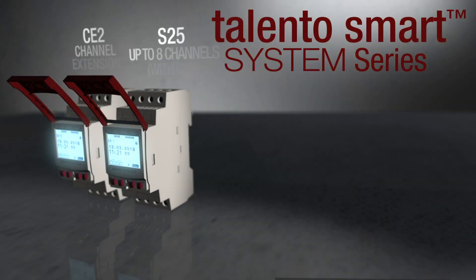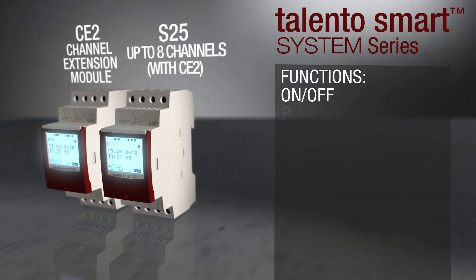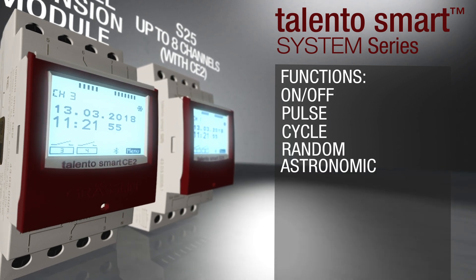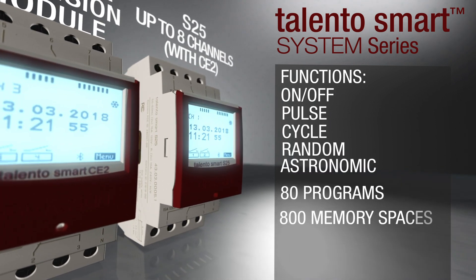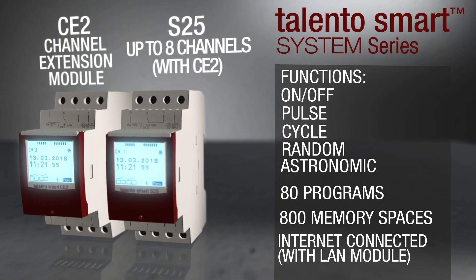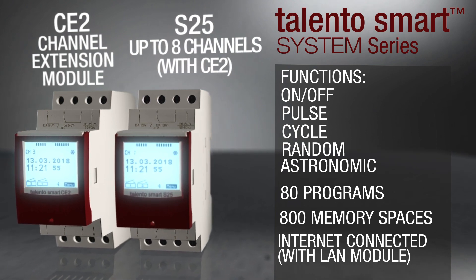The S series, which was launched at the end of 2017, has integrated two circuits but allows the user to connect to the channel extension, the CE2, which gives two extra channels per module — programmable up to eight circuits per timer. It's also the gateway for the LAN module and for further improvements in the Talento Smart family.